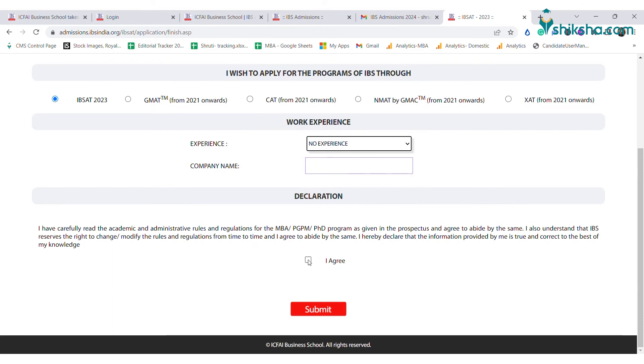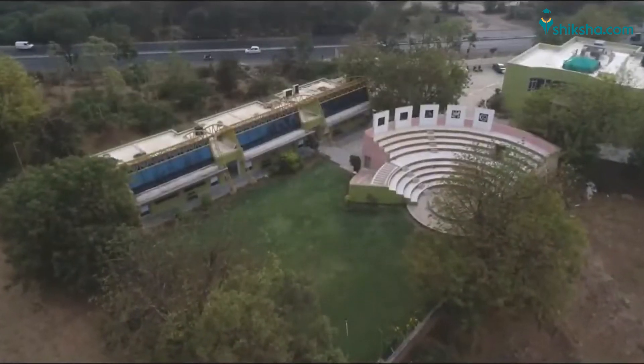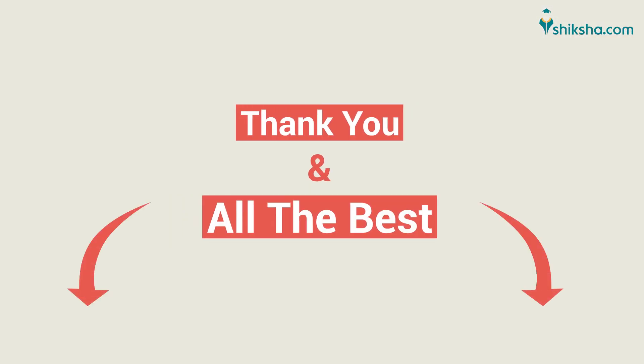You must now choose the pathway you wish to apply for IBS admissions 2024. You can opt for admissions through IPSAT 2023, CAT score, NMAT by GMAT score, GMAT score, or XAT score from 2021 onwards. Now submit the application form. If you have selected IPSAT 2023, you will be able to schedule the exam in November 2023. Thank you and all the best.